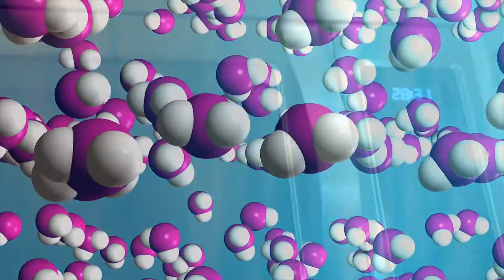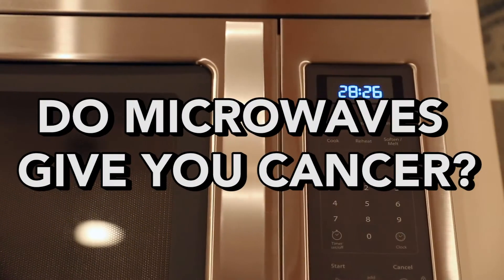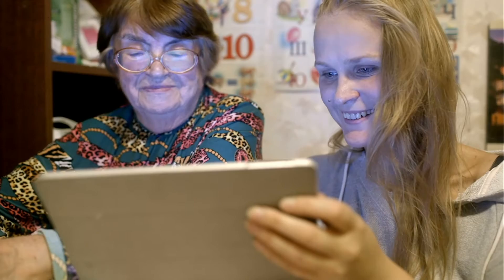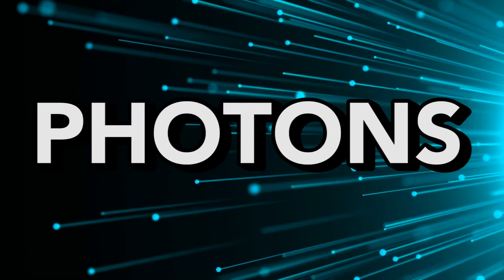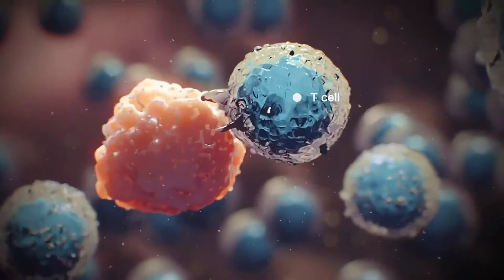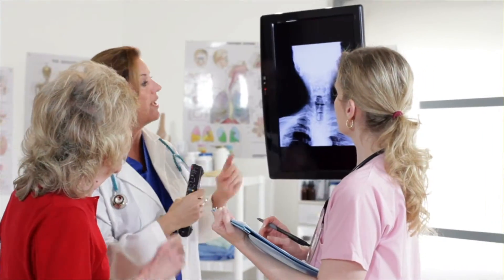We'll get into the specifics of that in a second, but on to the most important question: do microwaves give you cancer? Despite what your grandma might have told you, the particles that make up a microwave — photons — do not possess enough energy, or the right energy, to cause cancer. Similar but more powerful waves, like ultraviolet and x-rays, possess more energy per photon and can cause cancer.